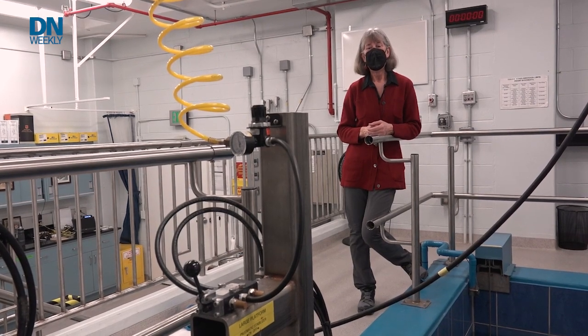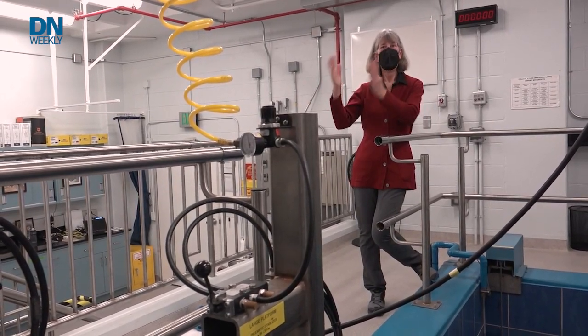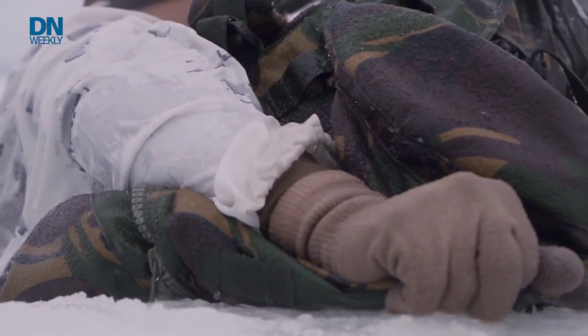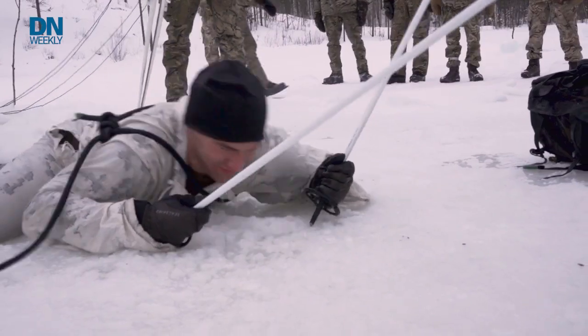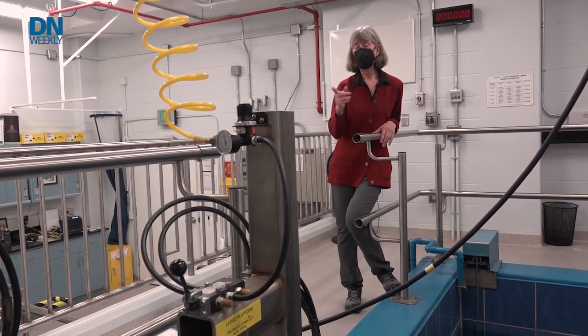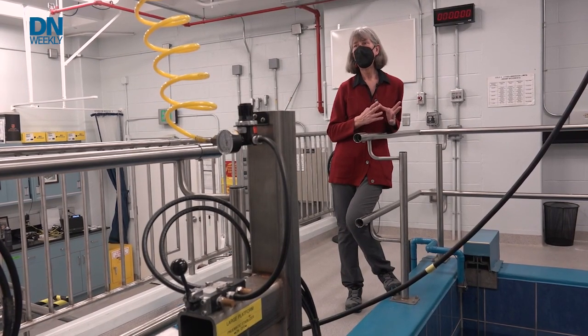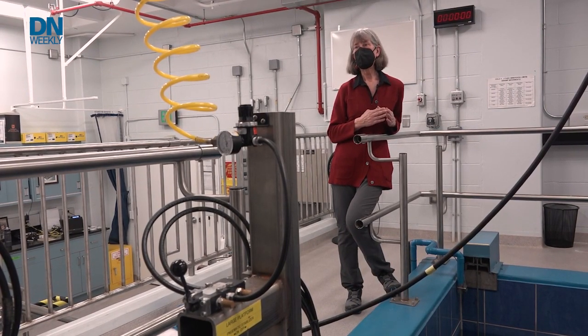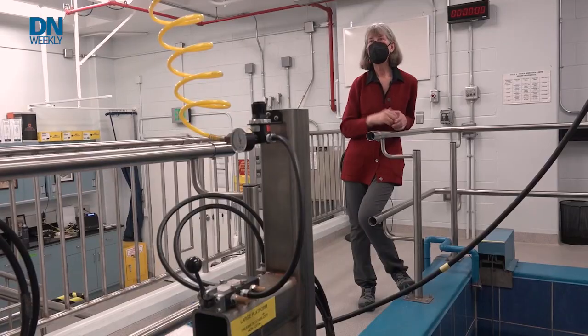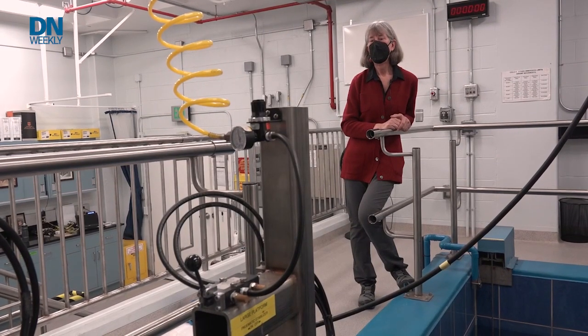Hypothermia is typically pretty hard to induce unless there's some aspect of wetness involved — partial immersion, sweating, precipitation, full immersion, or falling through ice. An example from the same model is the probability of survival decision aid used by the Coast Guard, predicting how long people can survive at sea — helping determine how long the Coast Guard needs to run their search efforts.